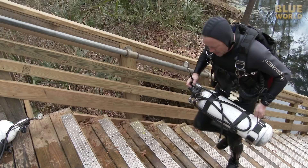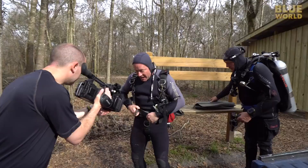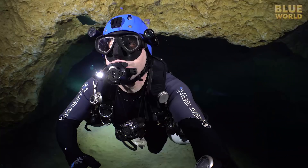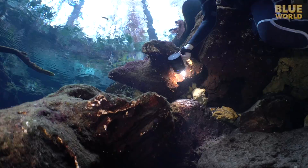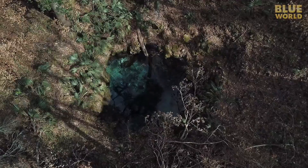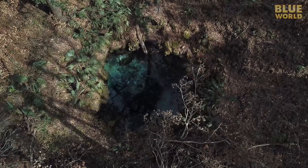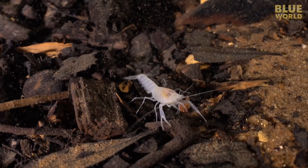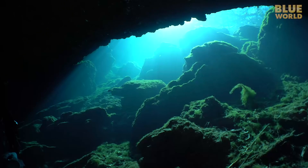My trip to Peacock Springs was a great success. Not only did I get to go cave diving, but I also did my first traverse — swimming all the way to Olsen Sink. It's only 1,400 feet, just less than five football fields away, but in a cave that's a pretty long swim. Fortunately, there was a lot of cool stuff to see along the way. Cave diving is one of my favorite ways to explore the blue world.